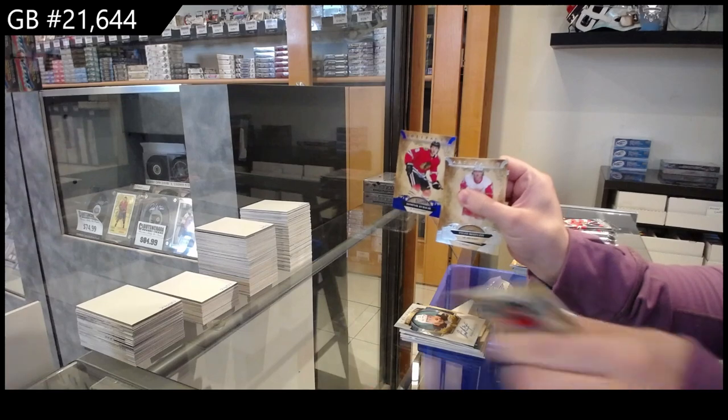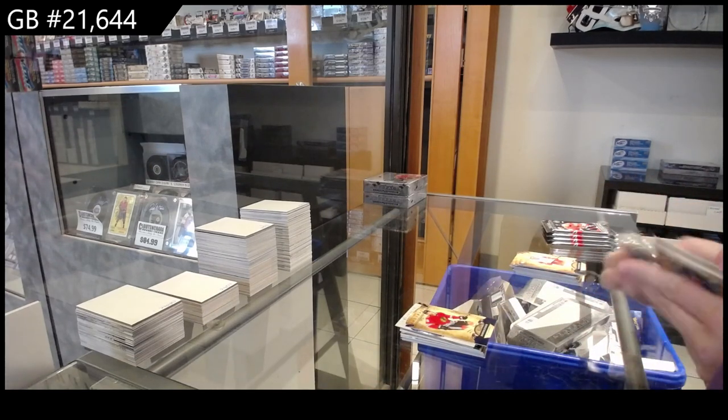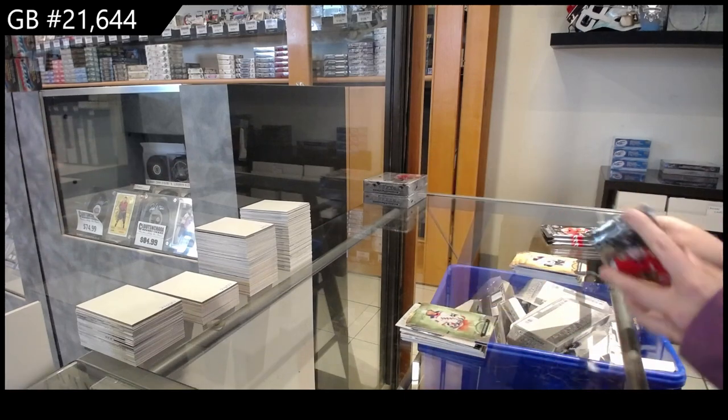Blue, number 4.99 for Chicago of Dominic Kubelik. Number 4.99 for the Rangers, Artemi Panarin.